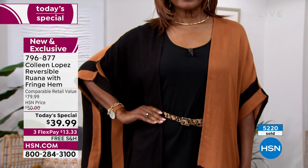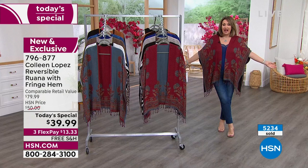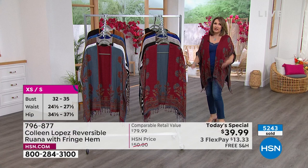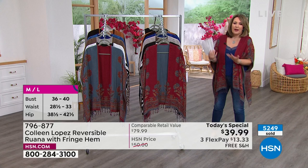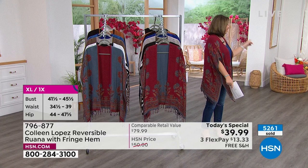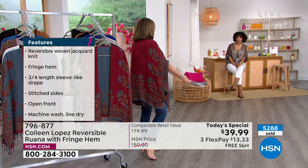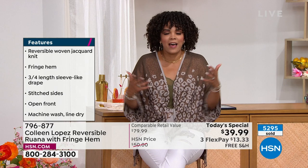I wanted something you would feel fabulous in that would give you compliments galore - a lot of wow for not a wow expensive price. This is an $80 Ruana and we're doing it for under $40. We've never done one of my Ruanas with free shipping and handling. For my anniversary I wanted to pick something I'd wish every one of you could own. I wear jeans almost every day - I'm always looking for great toppers, a good third piece.